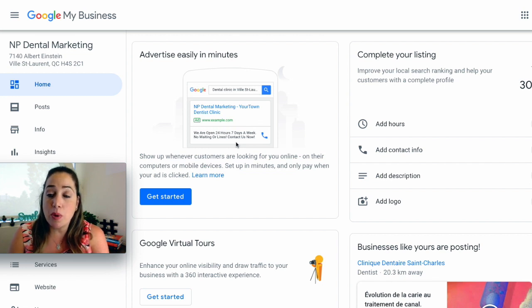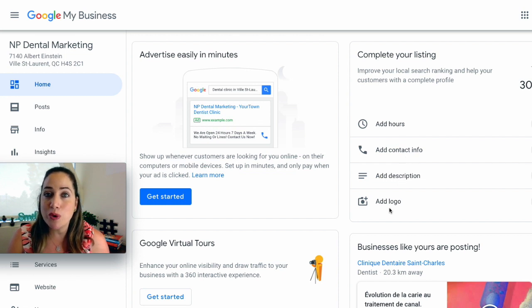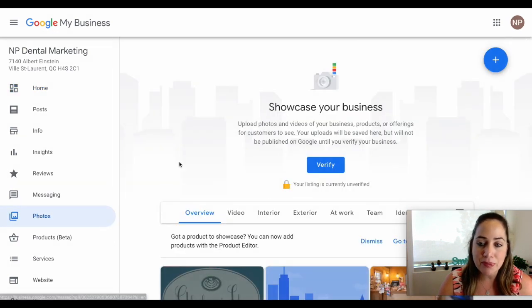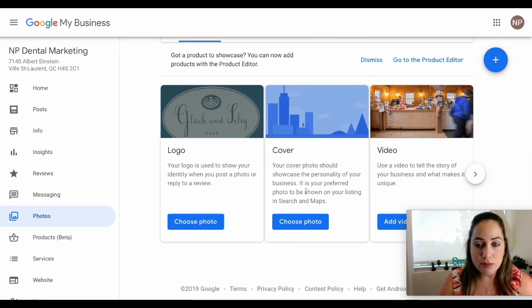One of the first things you want to do is complete your listing. On the right-hand side, you want to add your hours, your contact information, description, and your logo — make sure to have the logo handy. The next thing is you want to be adding some photos. Go ahead and click on the left-hand side directory and you're going to want to add your logo, your cover, and if you have a video, make sure you add all three of those. That's part of the optimization process.